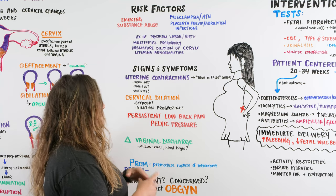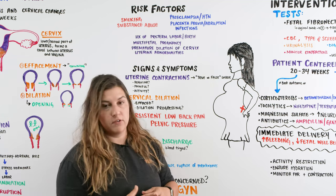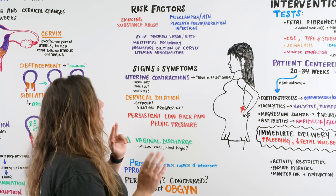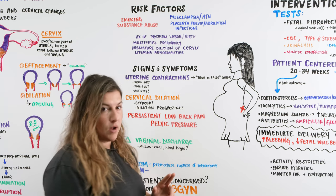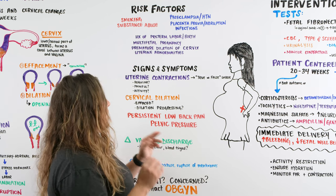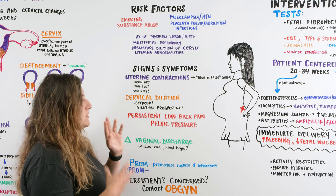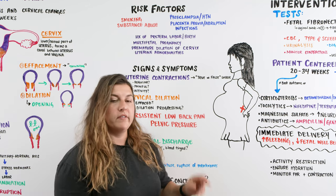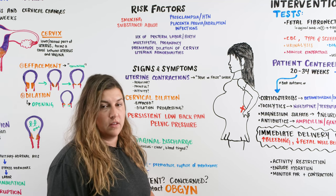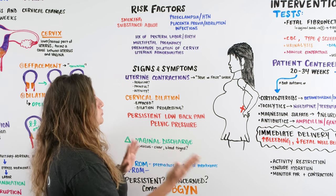We're also going to look at cervical dilation — is the patient effaced, and is dilation progressing? We may need to perform an inspection using a speculum to check the cervix and get eyes on any changes. We're also asking about persistent low back pain or pelvic pressure because whether the pain is in the back, the front, or low in the uterus, all of this helps us decide if the patient is in true or false labor.